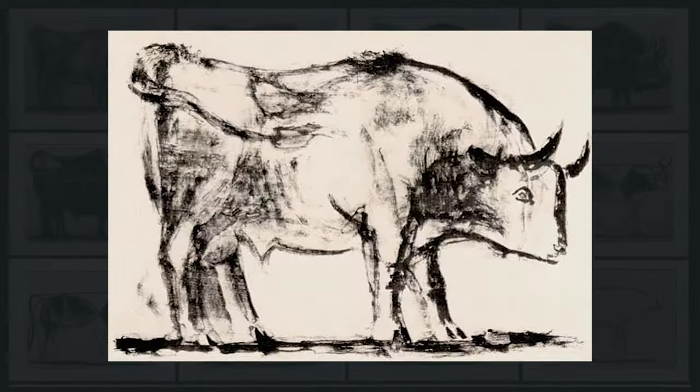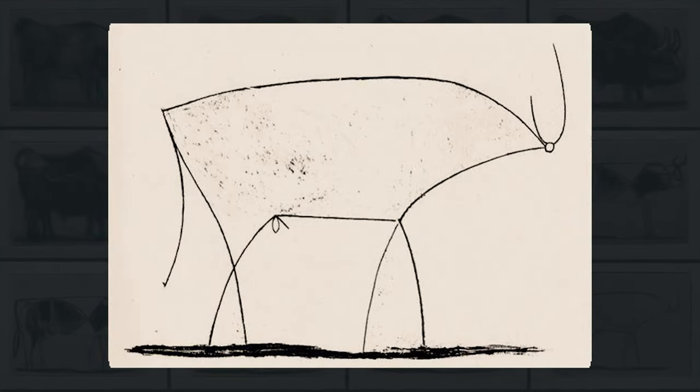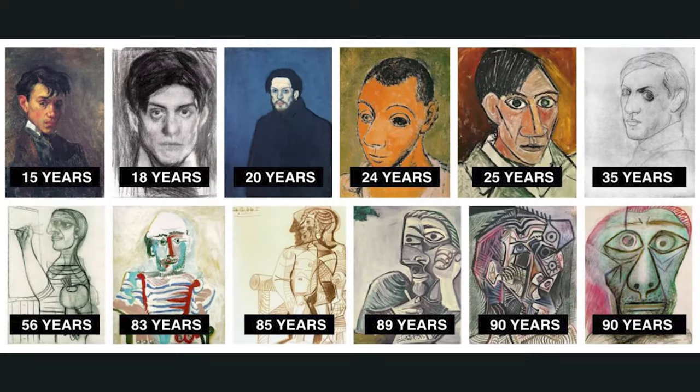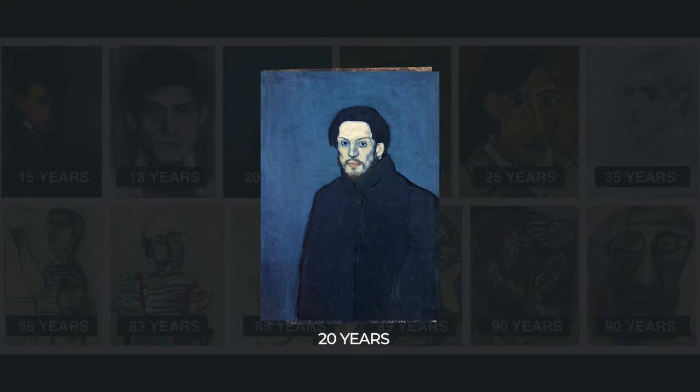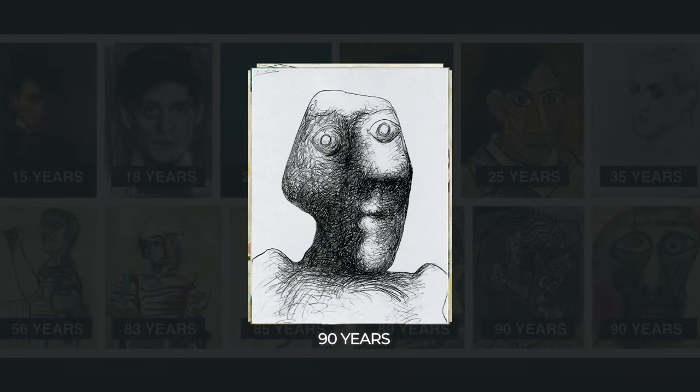But if we take a look at 'The Bull,' a famous piece of art by Picasso, we see a different process. This is also reflected in the progression of Picasso's style over the years — we can see it going from a complex approach to a more simple one. So what's this got to do with trading? It gives us an insight into the route towards mastery.